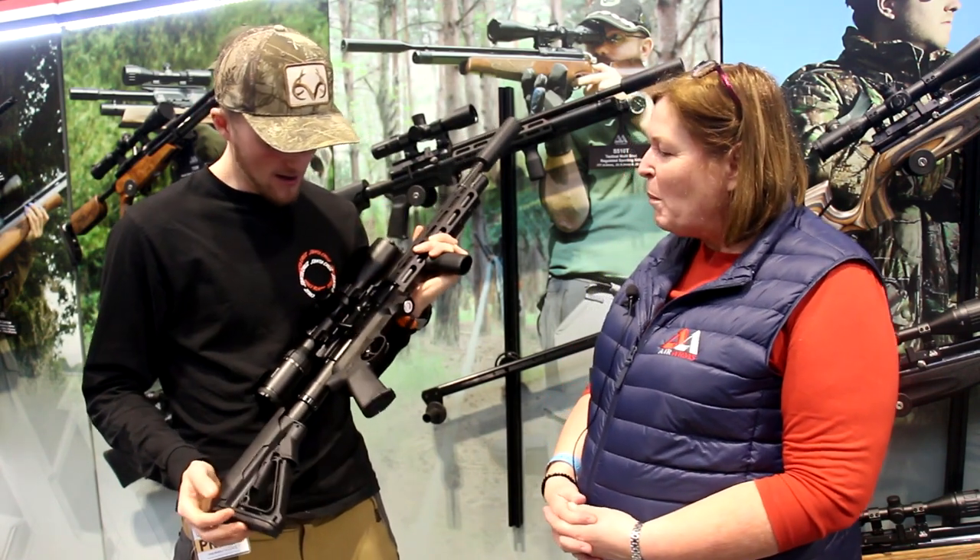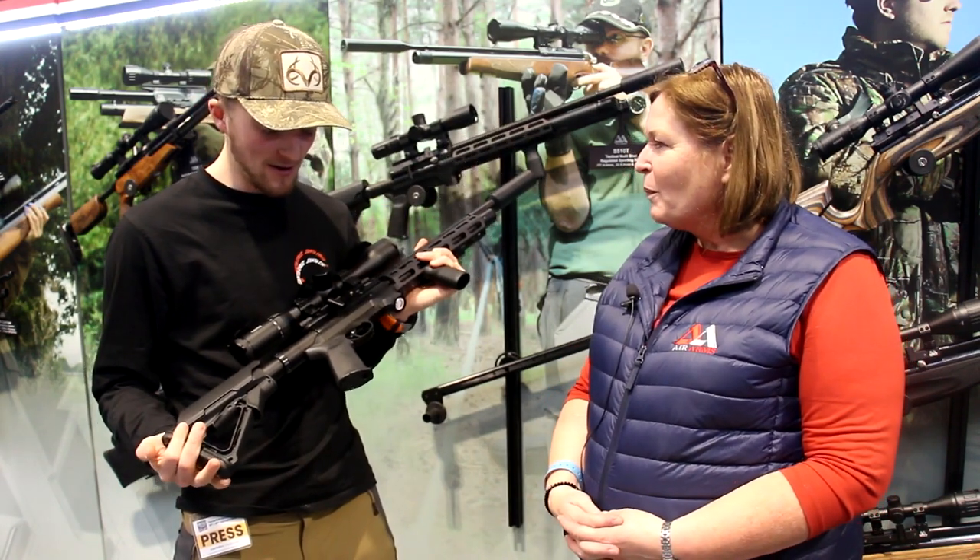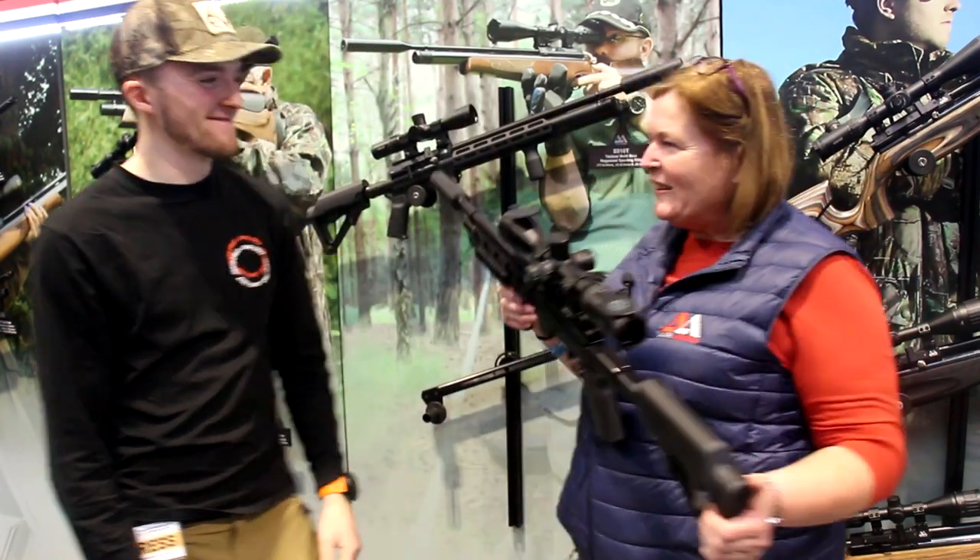They're fully regulated as well — no unregulated versions of these. It does feel surprisingly comfortable and quite lightweight. Looking at it, it doesn't look like it'll feel that nice, but when it's shouldered it's very comfortable. You just stop it where you want it. Thank you very much Sheila — great to see you again.